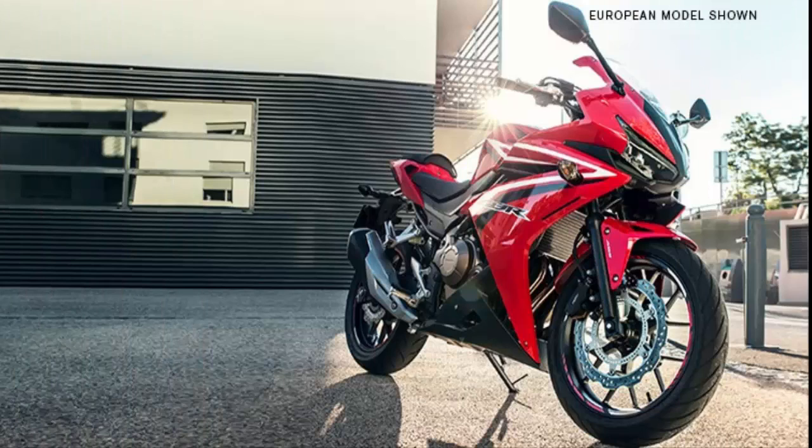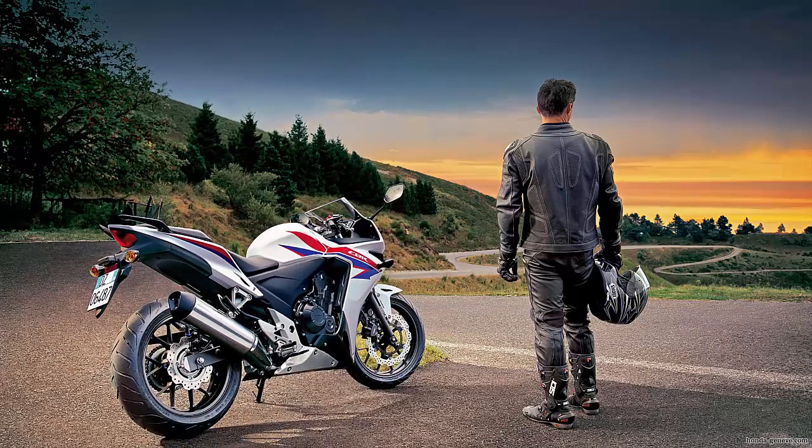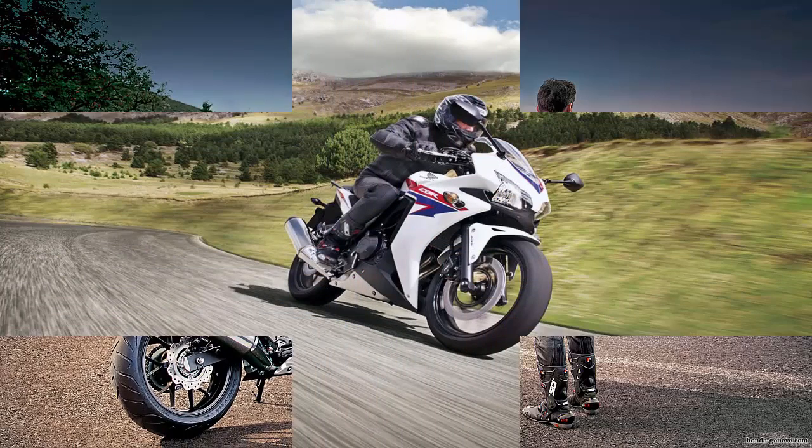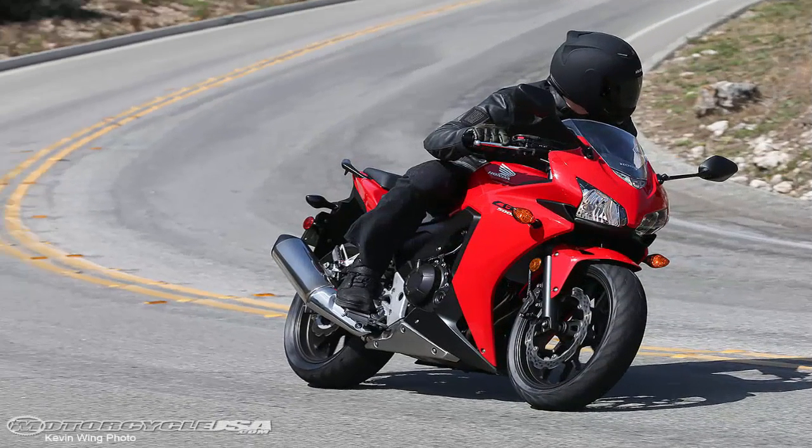Those two bikes can still be acquired in the used market, and I actually recommend that you look at something used if you are buying a motorcycle for the first time. However, if you are dead set on getting something off the showroom floor in 500cc's, Honda is your only option. Let's talk about first things first — initial impressions of the CBR 500R.